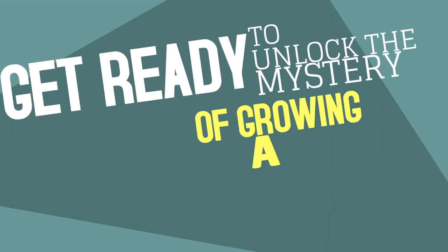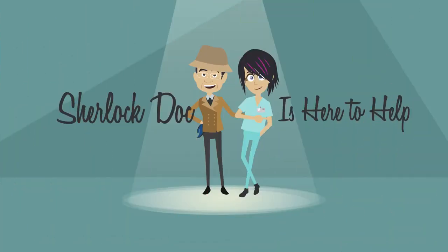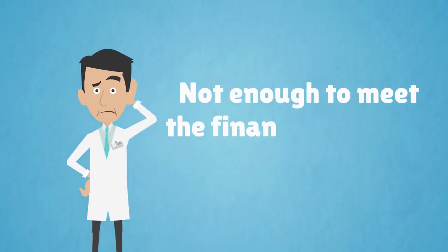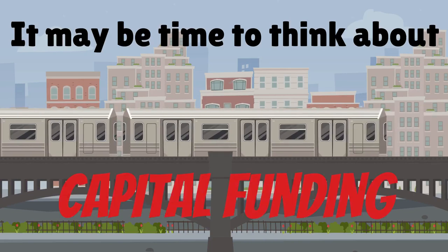Get ready to unlock the mystery of growing a thriving medical practice. Sherlock Doc is here to help! When traditional loans or lines of credit are not enough to meet the financial needs of your medical practice, it may be time to think about capital funding.